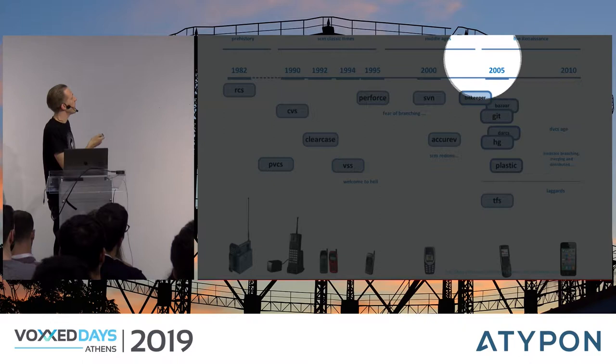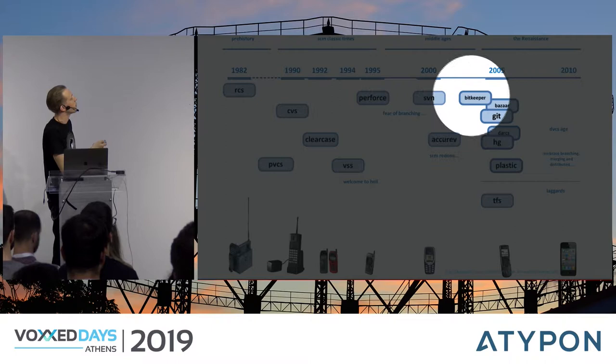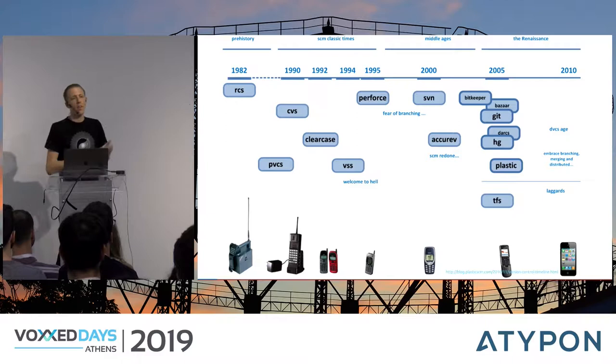When I talk about this slide during the Git course, I tend to focus on the year 2005, because lots of stuff happened there. It really stands out in version control history — five new version control systems were published in that single year. To put it in perspective, before 2005 it had taken nine full years for five different version control systems to emerge, starting with VSS in 1994 through Perforce, Subversion, Accurev, and BitKeeper in 2003. And in 2005 they all appeared in the course of a few months. Does anyone happen to know why?